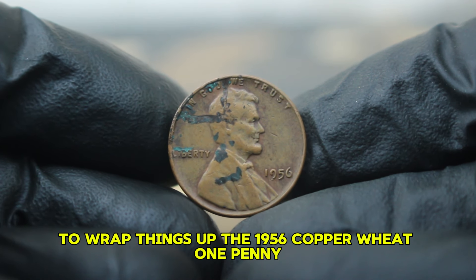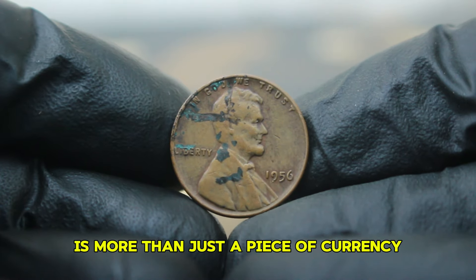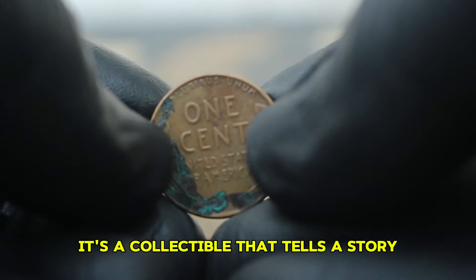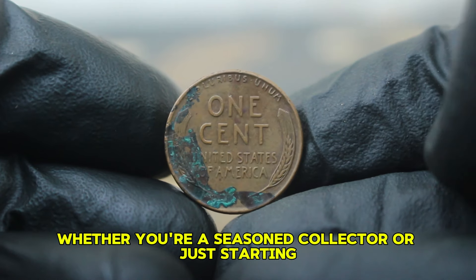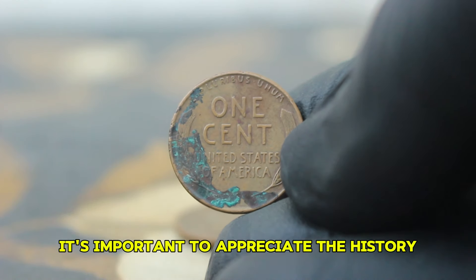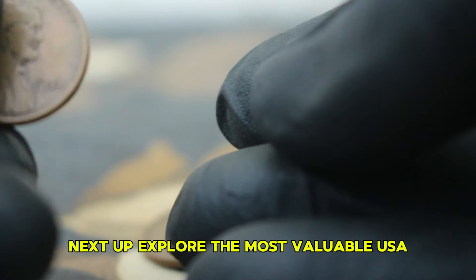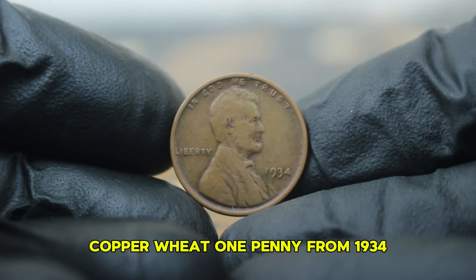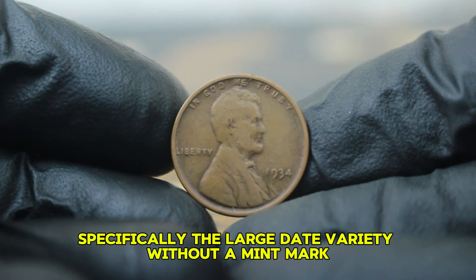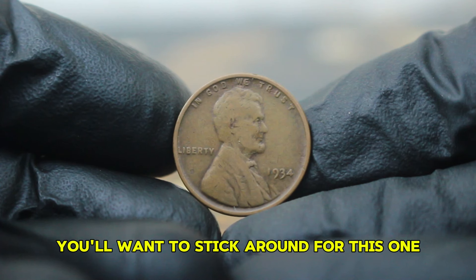To wrap things up, the 1956 copper wheat one penny with a large date and without a mint mark is more than just a piece of currency — it's a collectible that tells a story and holds significant value. Whether you're a seasoned collector or just starting, it's important to appreciate the history and the uniqueness of each coin.